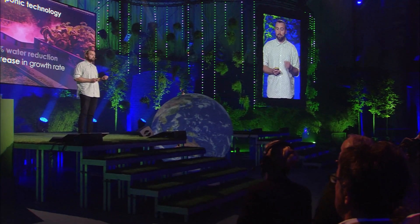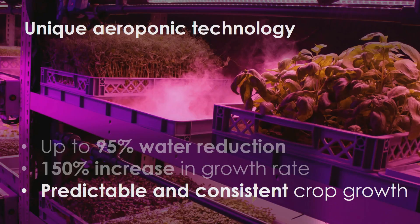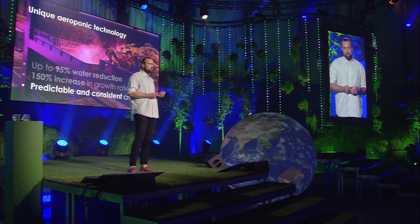In our research centre in Bristol in the UK, we've shown up to a 95% reduction in water usage by recirculating our water and nutrients. We've shown that compared to the industry standard of hydroponics, our plants grow 150% faster. And for our farmers, we can show predictable and consistent yields all year round. This technology is what we supply to farmers in the UK at the moment — hardware and software so that they can farm sustainably. When you combine all of this, we can reach yields of up to 400 times that of a traditional field for certain crops.